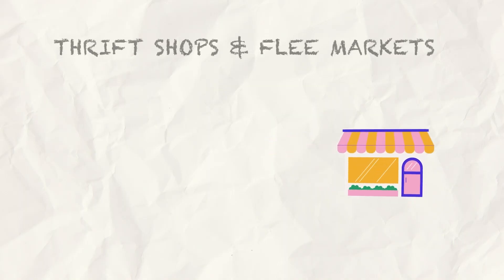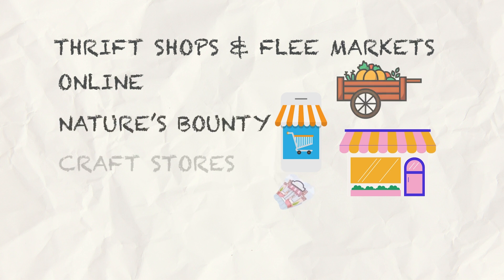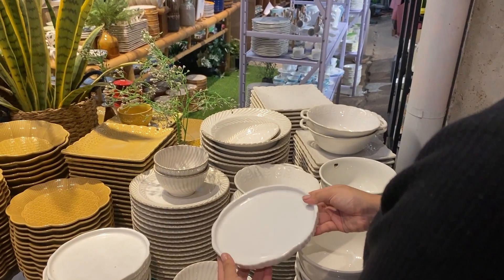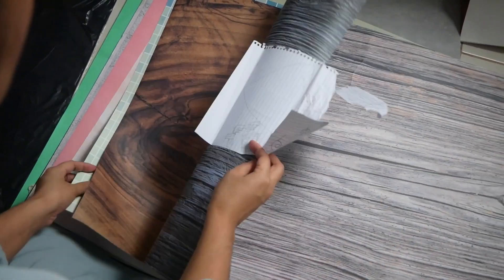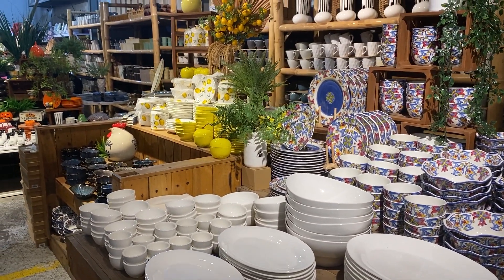To sum it up, places where you can get props are thrift stores and flea markets, online marketplaces, nature, craft stores, and local shops. This is probably the most exciting part of being a food photographer — prop shopping. It's like turning your vision into reality with carefully chosen props and backgrounds. Think of it as a thrilling treasure hunt for the perfect plate or cutlery to make your scene shine.